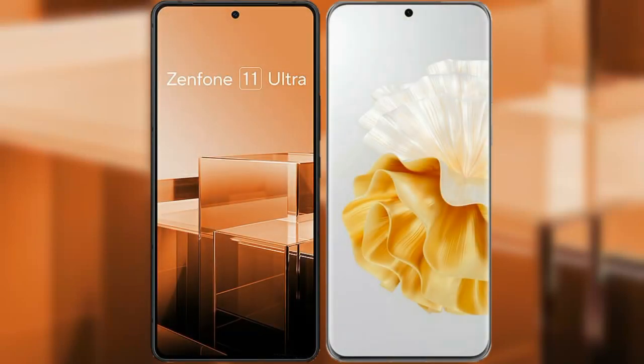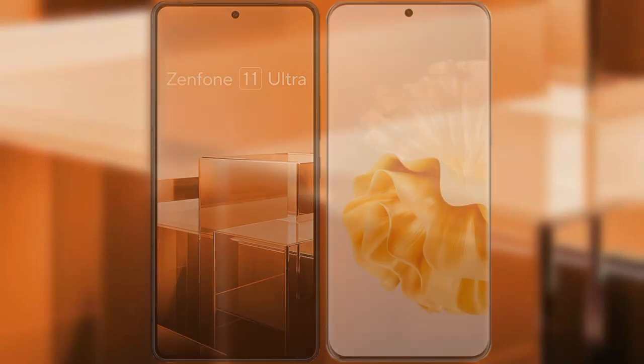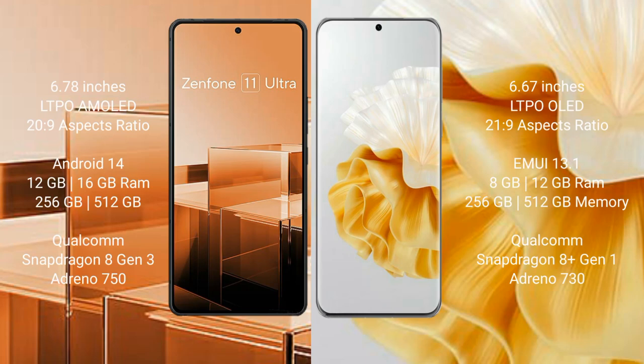I will compare the new Asus Zenfone 11 Ultra with Huawei P60 Pro. Asus Zenfone 11 Ultra comes with a 6.78-inch LTPO AMOLED display at 20:9 aspect ratio. Huawei P60 Pro comes with a 6.67-inch LTPO OLED display at 21:9 aspect ratio.